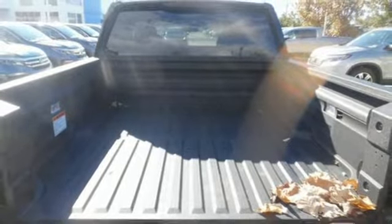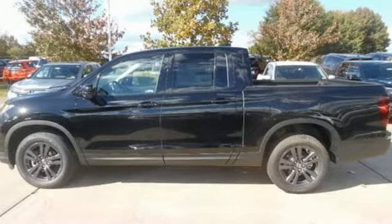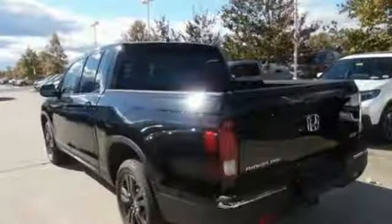V6 engine, aluminum wheels, electronic shift on the fly, and Bluetooth wireless audio streaming.